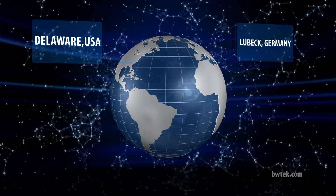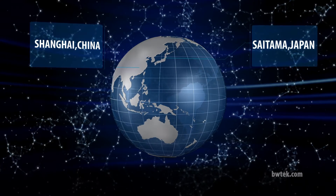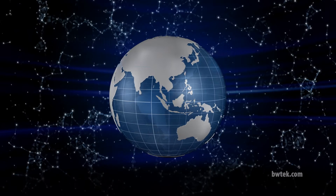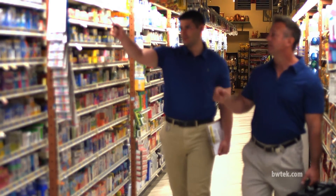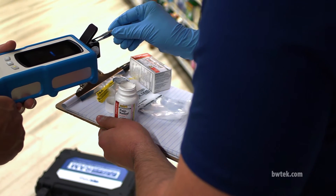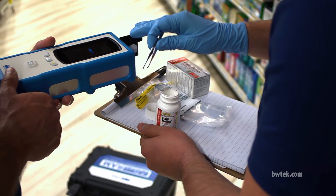US, Europe, China, Japan — we have over 200 full-time employees in offices around the world. No matter where you are, you have our full suite of client-focused support services ready for you when you need us.